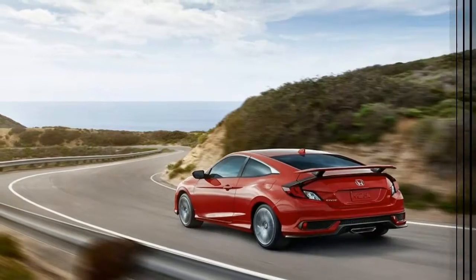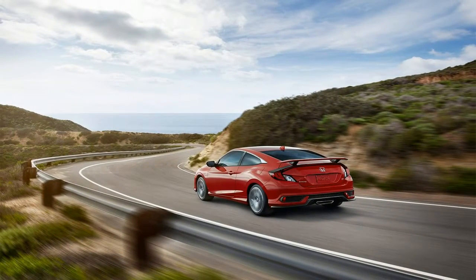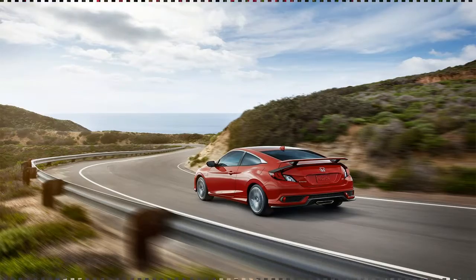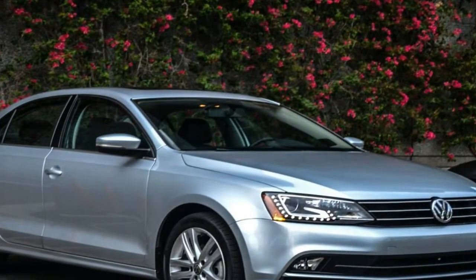Besides taking a look at their specs and photos, I had the chance to go between them all here in Detroit, crawl around their interiors, sit in the back seats, and figure out which of these not-especially-compact cars, which agree with their latest redesigns, might have a practicality advantage.